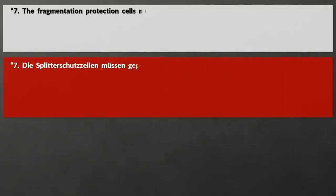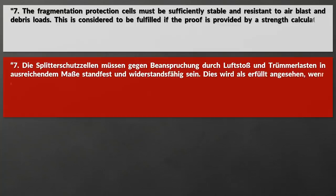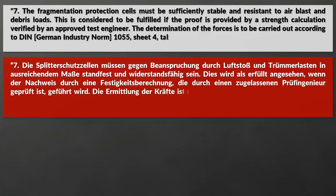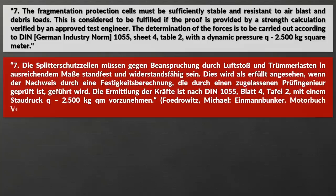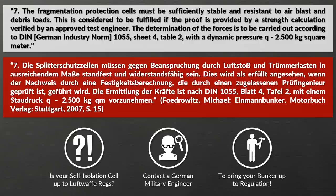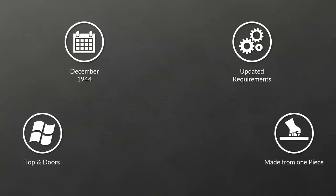The fragmentation protection cells must be sufficiently stable and resistant to air blasts and debris loads. This is considered to be fulfilled if proof is provided by a strength calculation verified by an approved test engineer. The determination of the forces is to be carried out according to German industry norm DIN 1055, sheet 4, table 2, with a dynamic pressure Q of 2500 kg per square meter. New requirements from December 1944 by the Air Ministry, issued based on experience, required that the top and doors should be made out of one piece, since those were the elements that usually would be affected by the most stress.